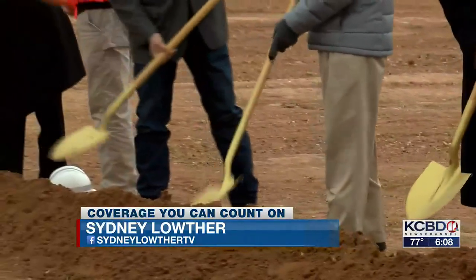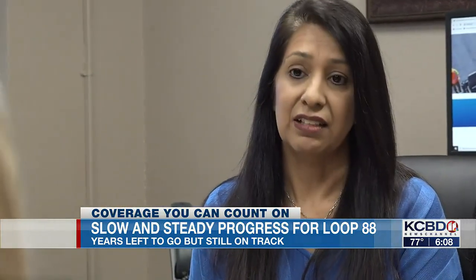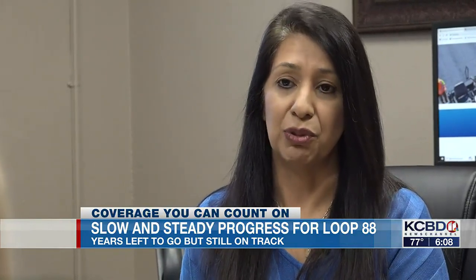Construction on Loop 88 started back in 2021. The phase they're in now is expected to take a little over three years to complete. What's next? They'll start at University, Quaker, and Indiana, and begin building those intersections to connect with the frontage roads currently being built.